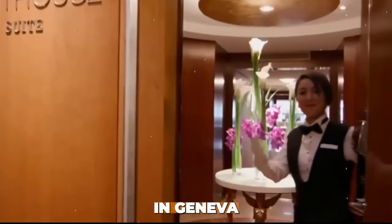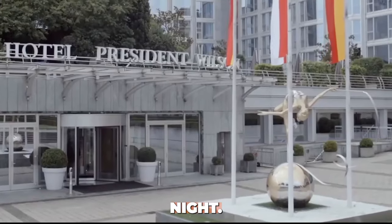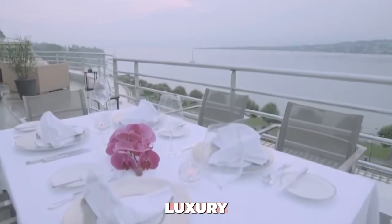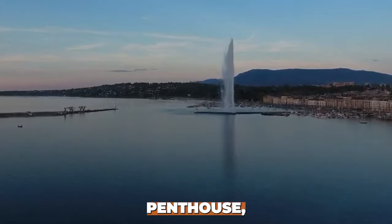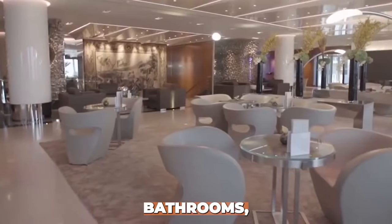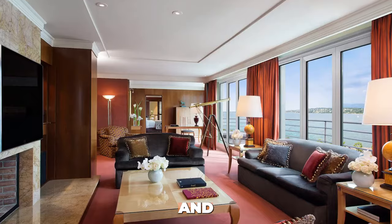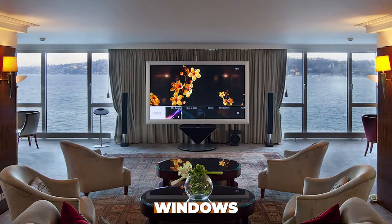Number 3: Royal Penthouse at Hotel President Wilson, Geneva. The Royal Penthouse at Hotel President Wilson in Geneva commands a staggering $80,000 per night. This opulent suite spans two floors and boasts 12 bedrooms, 12 bathrooms, a private gym, and a dining room that accommodates up to 24 guests. Features include breathtaking views of Lake Geneva and the Alps, 24-hour butler and concierge services, private elevator, Steinway Grand Piano, an exclusive art collection, and bulletproof windows with private security for high-profile guests.